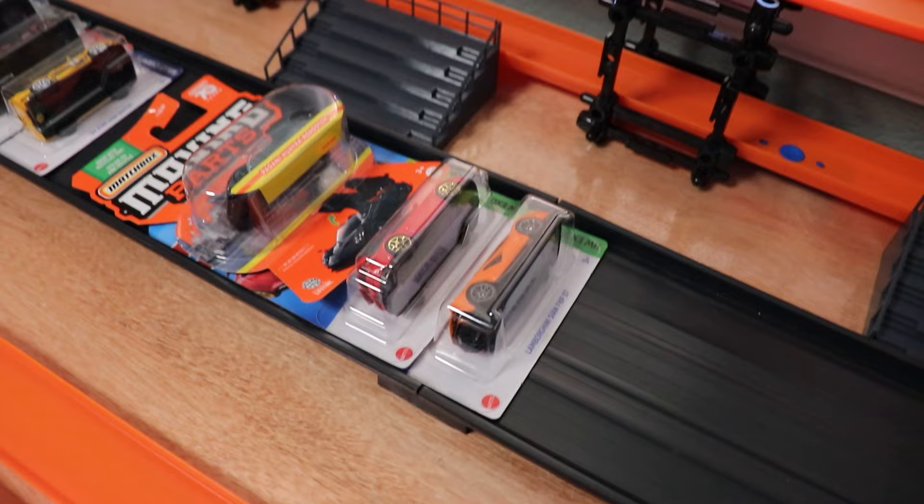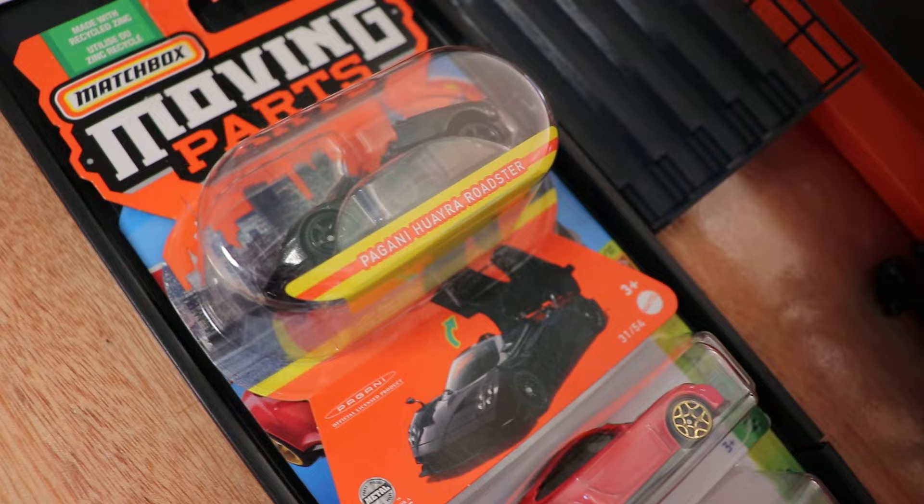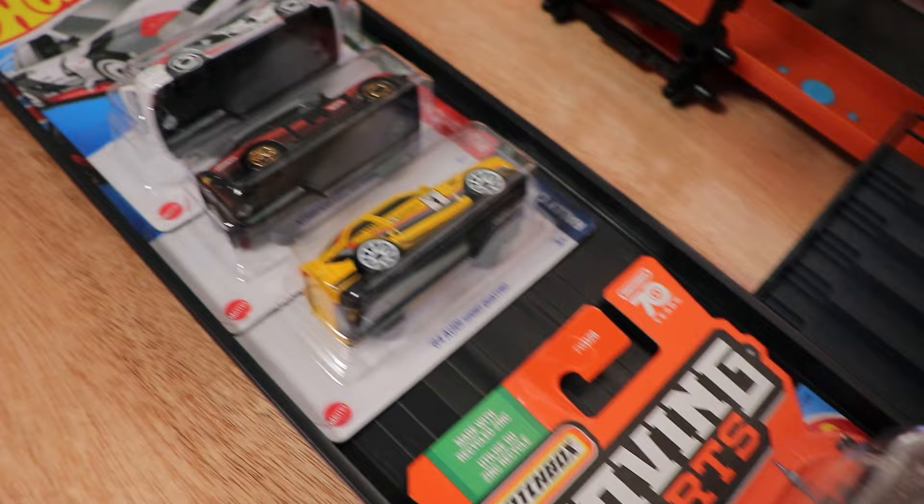We have all of the cars lined up and some fantastic matchups. Starting from the bottom, we have a Lamborghini Shawn FKP37 going up against a Porsche 911 GT3 in red, going up against a moving parts Pagani Huayra Roadster from Matchbox. We'll see how fast that car is.